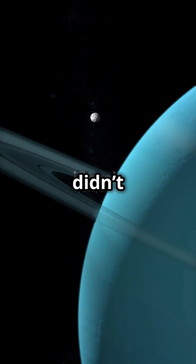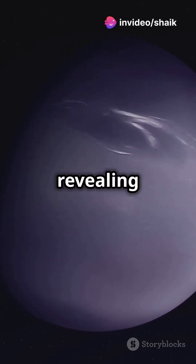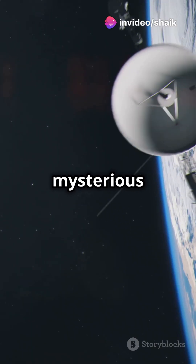But Voyager 2 didn't stop there. It ventured further to Uranus, discovering 11 new moons and bizarre magnetic fields. And then, onto Neptune, revealing its supersonic winds and mysterious dark spots.